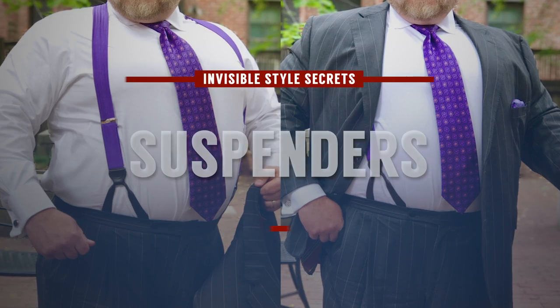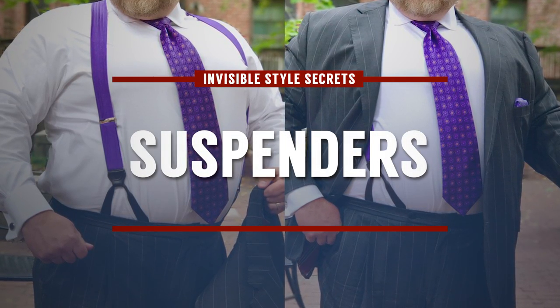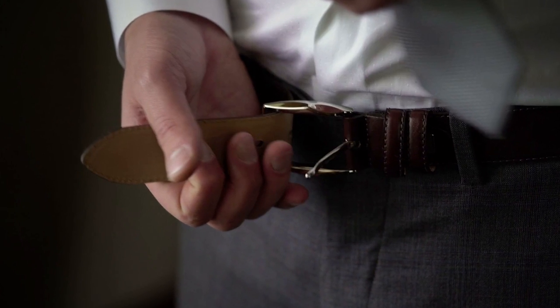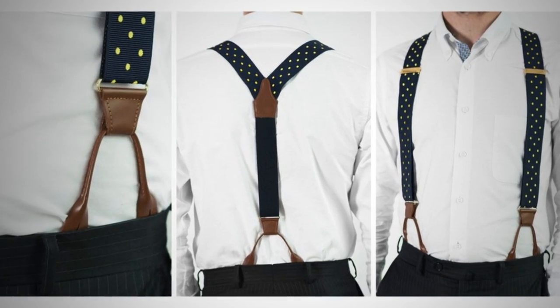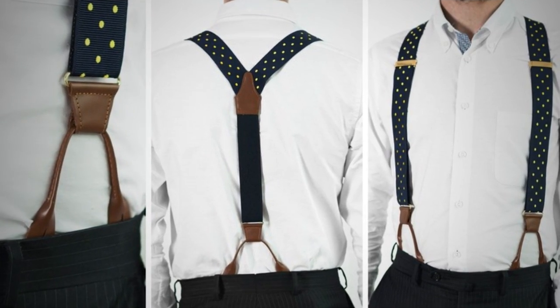This next tip is for bigger guys: start wearing suspenders, especially when wearing a suit. No one's going to see them, but they're infinitely more comfortable than a belt. A belt cinches and puts pressure around the waist, which assumes your waist is smaller than your hips — for a lot of bigger guys, that's not the case, so everything falls down. With suspenders, that's not an issue and it's much more stylish and comfortable than pulling up your pants all day.